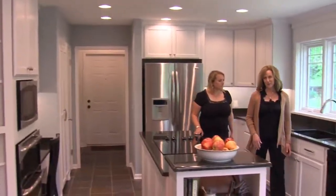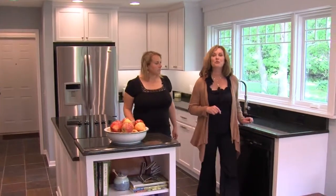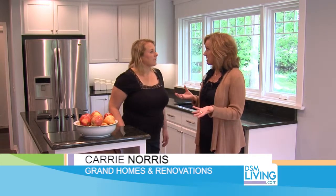Carrie Norris of Grand Homes and Renovations has invited us to a kitchen remodel in Reynolds. The kitchen footprint functioned fine for the family, but they wanted something new — they wanted to update and freshen up the space and hired you.